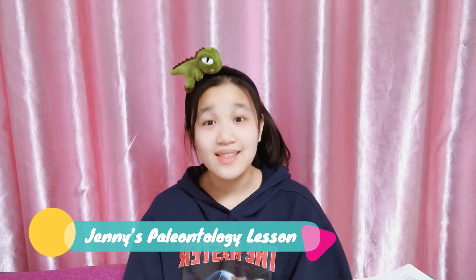Hi! Welcome to Jenny's Paleontology lesson and welcome to another video. In this video, I'm going to be introducing the upper level of the Raymond Elf Museum, and without further ado, let's get started.